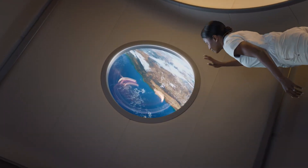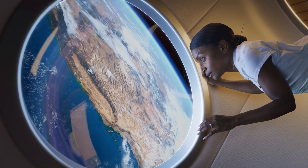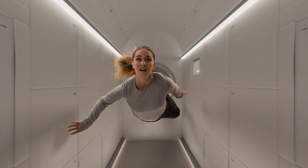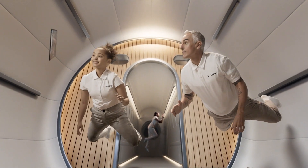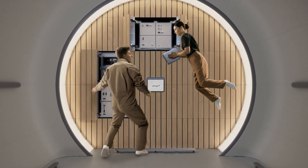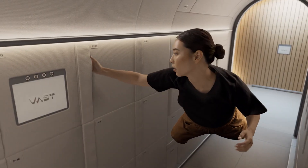Initially, Haven One will operate as an independent station, envisioned as a compact, efficient module accommodating four astronauts. It will serve as a platform for scientific research, manufacturing, and space tourism, all within modern and functional working conditions.